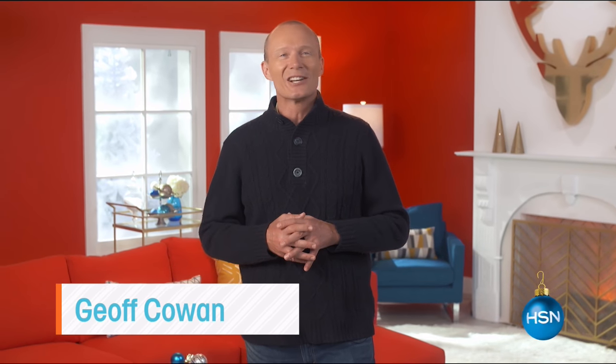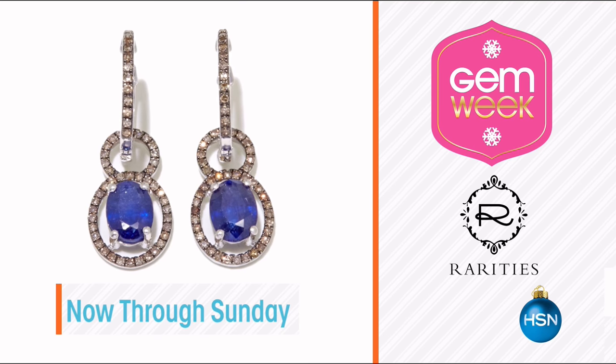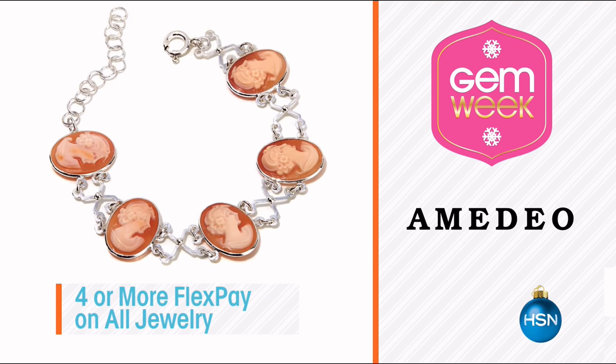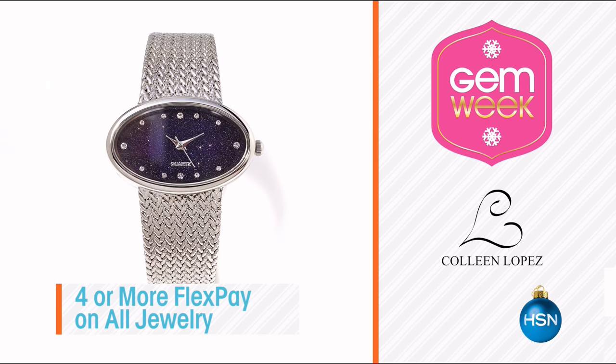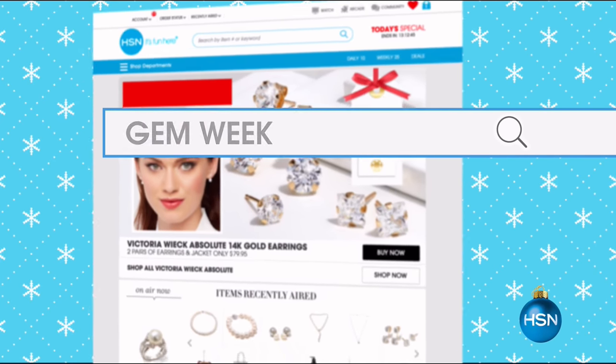Make your holidays glitter and shine. One of our biggest gemstone events of the year is here. Check out new gemstones and new designs from your favorites all week long, including precious, semi-precious, and exotic gemstones. Everyday experts are sharing their finds with you - they've traveled the globe to bring you only the best gemstones. Tune in or visit hsn.com and search Gem Week to shop the whole collection.